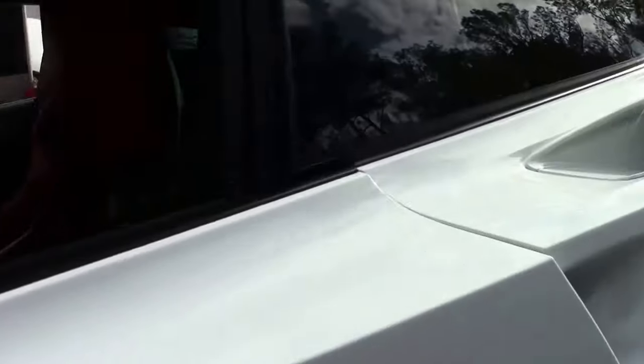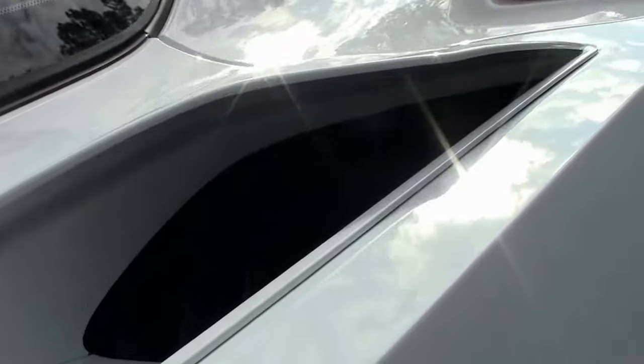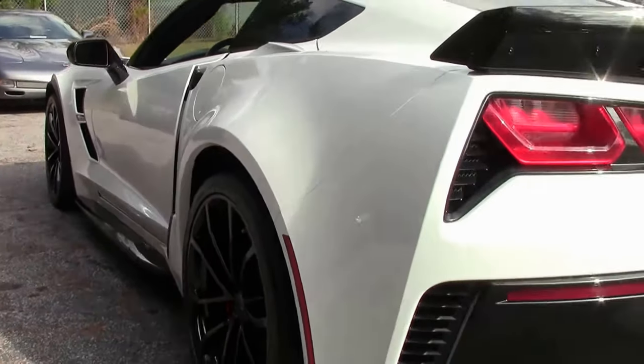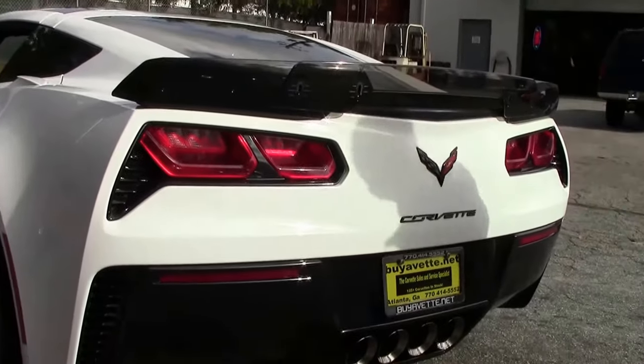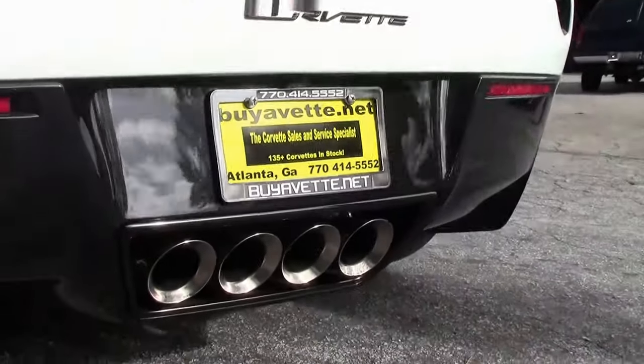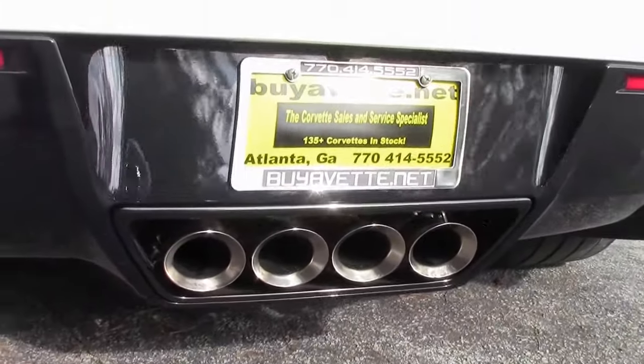As you can see, it's got a visible carbon fiber top, with a carbon fiber interior appearance package to match. Tail end looks great. Beautiful car all the way around.